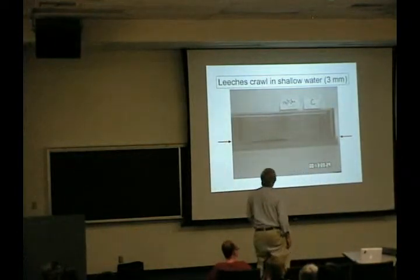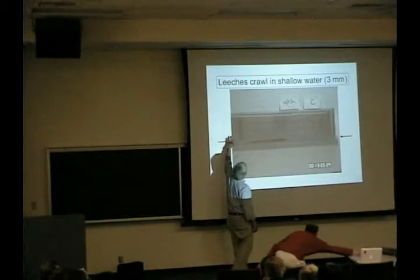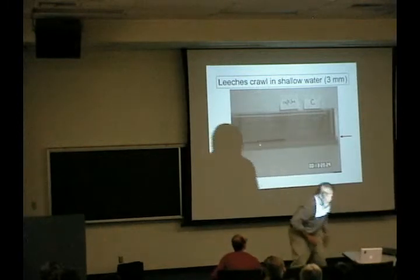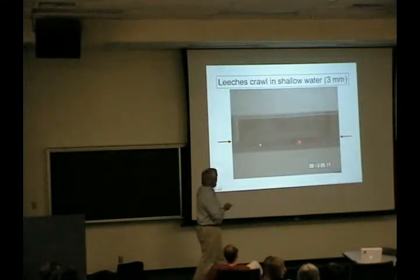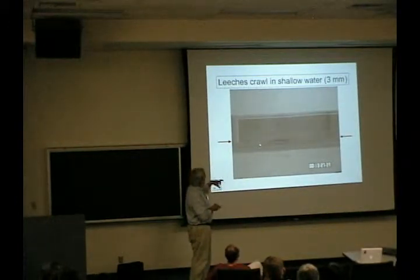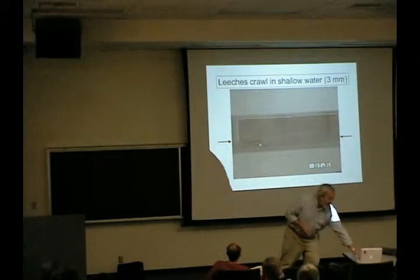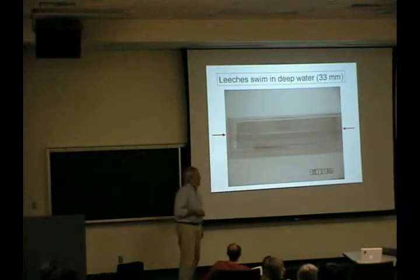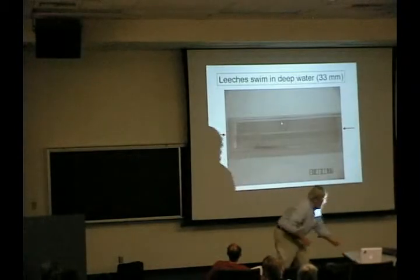Here's an animal that I work on. This is a leech in the bottom of a container. The water level is not that deep, and if you poke them a little bit in the back, it starts to crawl. You've got a tail sucker and a head sucker, and they do an inchworm crawling movement along the surface. If you do the same thing to the same animal but now in deeper water, what you see is that they tend to swim.